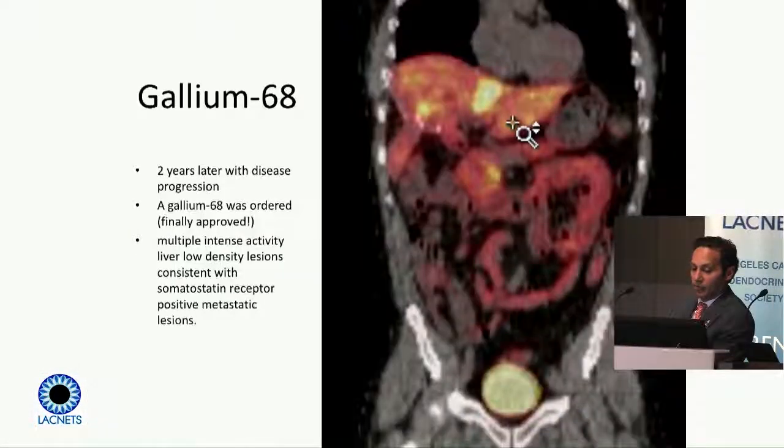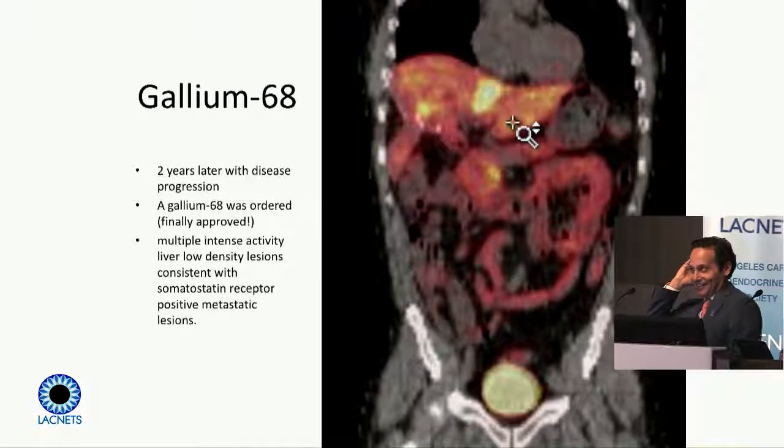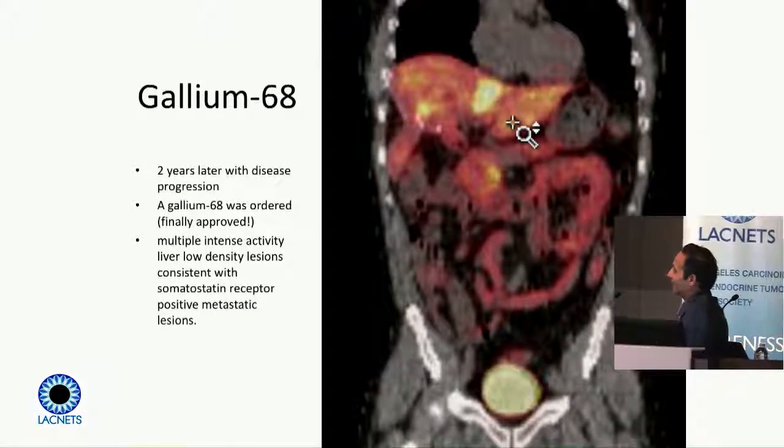This patient did receive embolization, then Everolimus and other therapies. Moving forward, about two years later — approximately 2018, around the time the gallium-68 scan was approved in the US — we now have a gallium-68 PET scan to review.